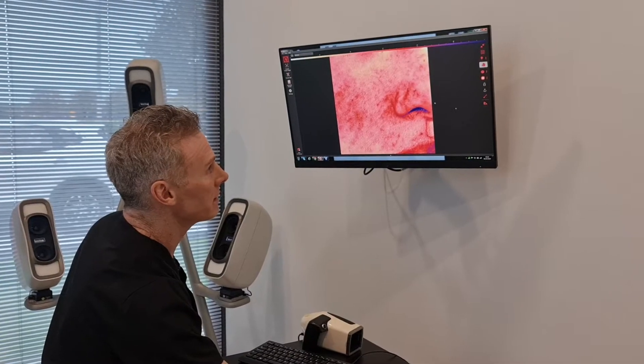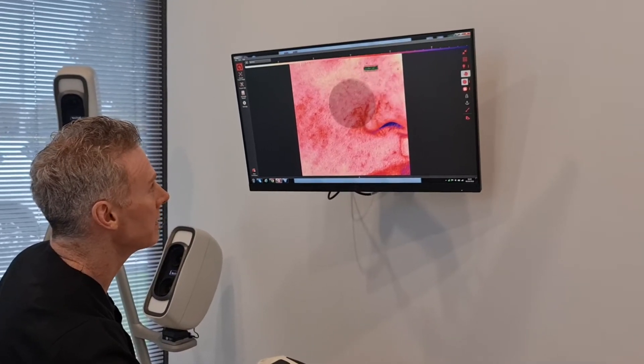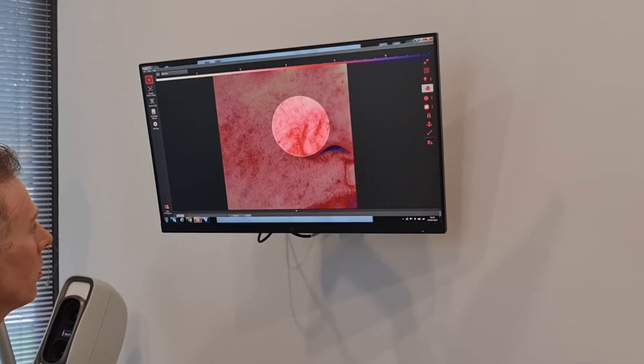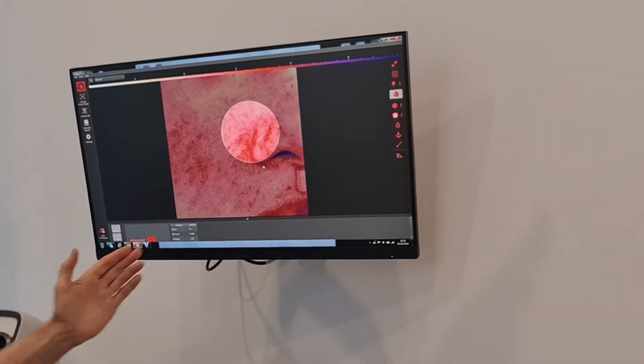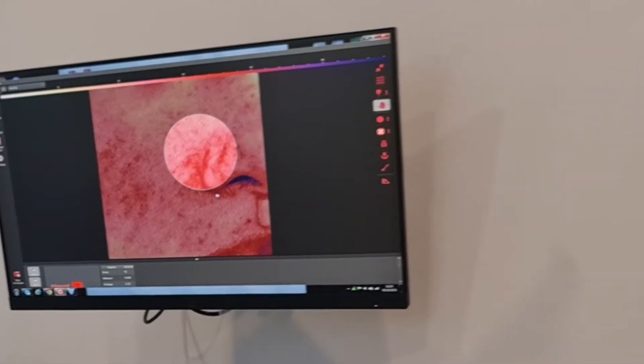This is the right side of the face — this is the nose. The beauty of this imaging is we can see the vessels really clearly and see where we're going to target more specifically. We can also measure the degree of redness quantitatively so that we can monitor the improvement over time.